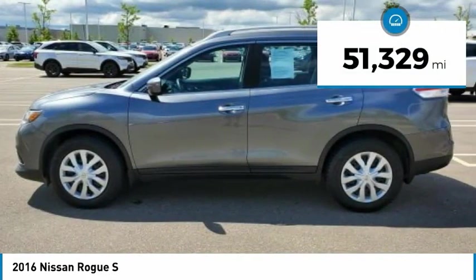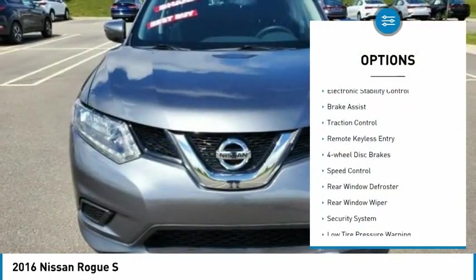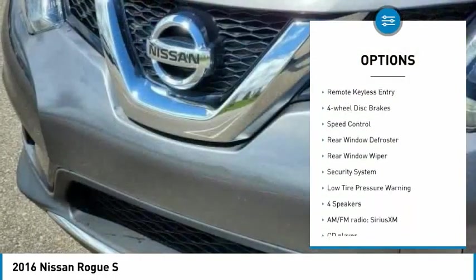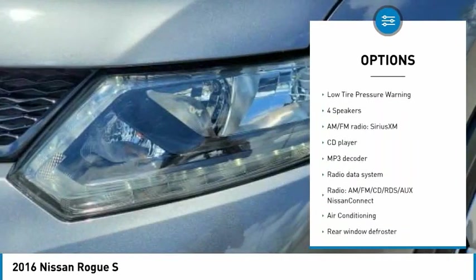This vehicle has less than 55,000 miles. Here are some of this vehicle's great options: electronic stability control, brake assist, traction control, remote keyless entry, four-wheel disc brakes.